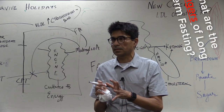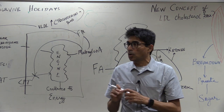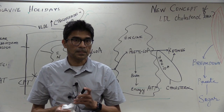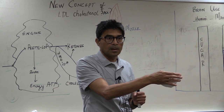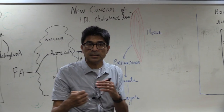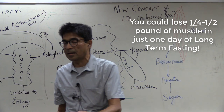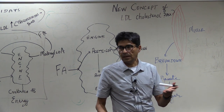Electrolyte problems are one danger of long-term fasting. The other danger is muscle loss — protein loss. Why? Because the body needs to make sugar, and initially up to half of sugar production is dependent on breaking down muscles. You can lose a quarter to half a pound of muscle per fasting day in the beginning. That is why I would not want people to do long-term fasting.